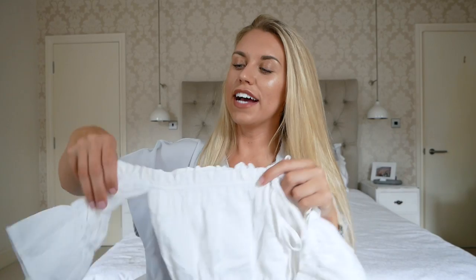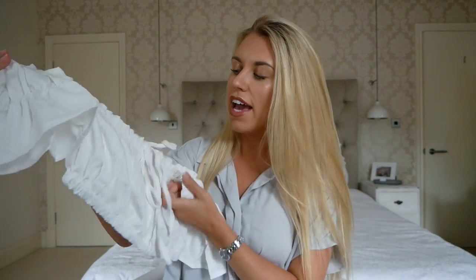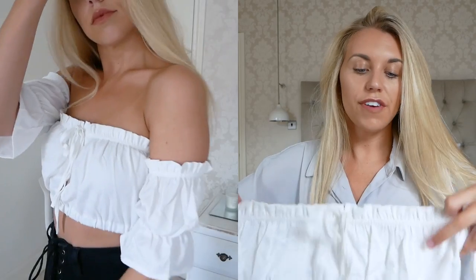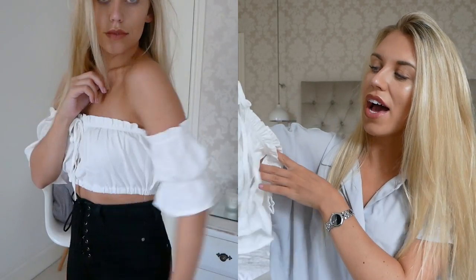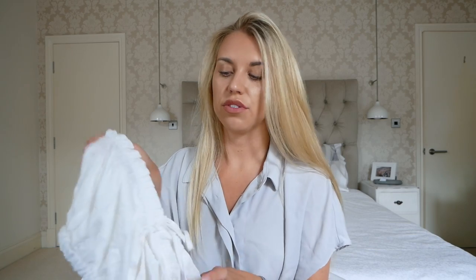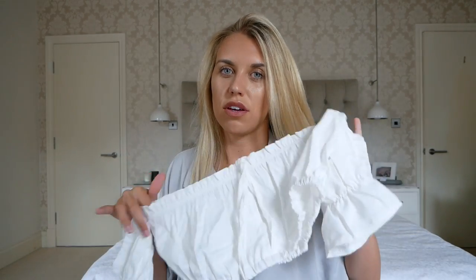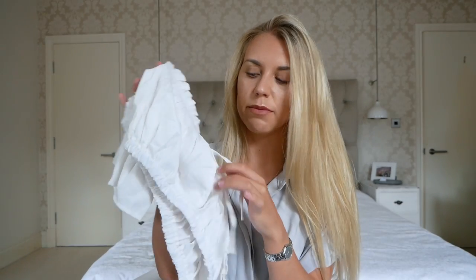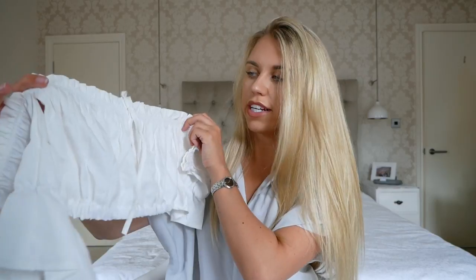This next top I absolutely love. It's from Rose Gal — a bandeau-style top with really cute sleeve detailing and a little tie at the front that gapes in the middle. I love the fit and quality of it. It is fairly sheer and because of that gap in the middle, I don't think you can really get away with wearing anything underneath. So if you're not comfortable going braless, I wouldn't recommend this top. I got it in a size medium and it cost $10.30.